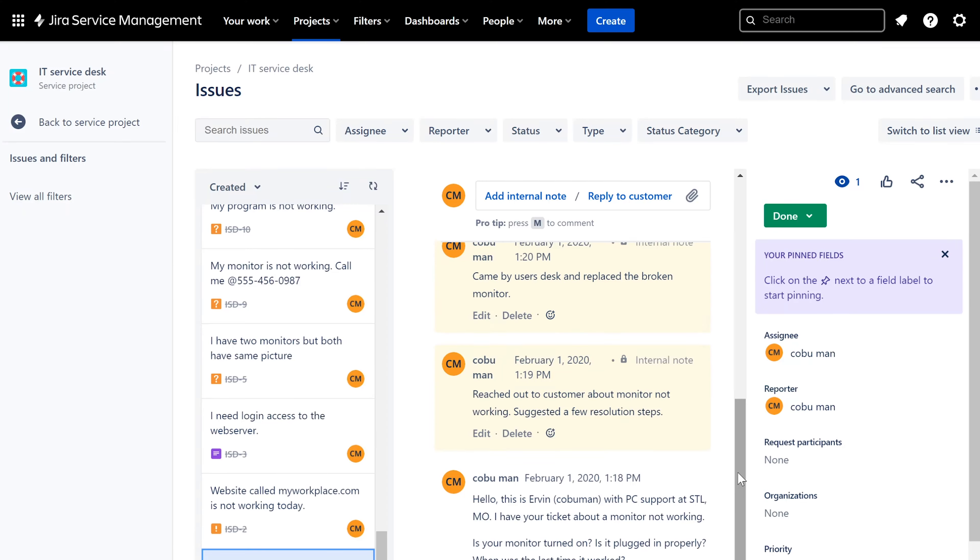Welcome to Top 35 Help Desk Tickets with Solutions. My name is Ervin, also known as Kobo Man. This video is based off tickets that I've made videos for in detail. Those videos show in detail how to pick up these tickets, how to work these tickets, meaning how to note them, how to contact the customer, things to ask.